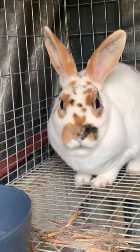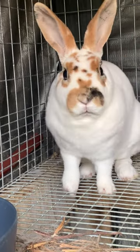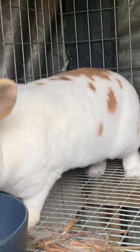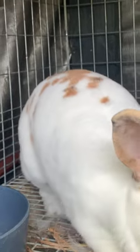Hey guys, welcome back. This is the kind of video I wish I didn't have to make, but we're going to use it as a learning experience to show you guys the reality of breeding rabbits, especially having smaller rabbits like the Minirex and the Dorf rabbits in general, the Dorf size.